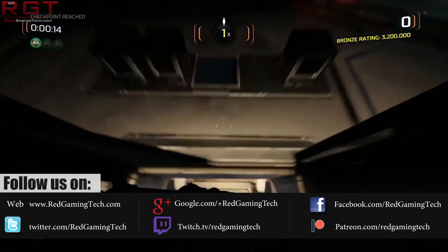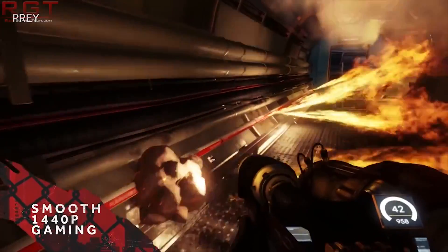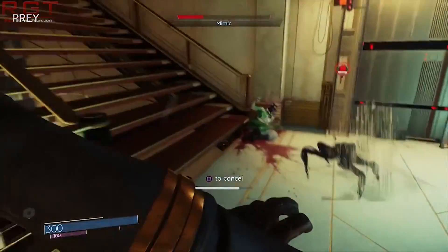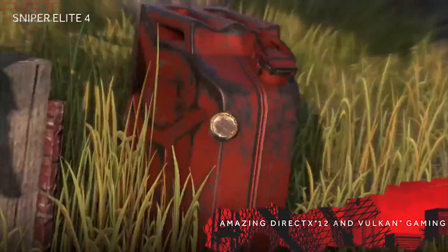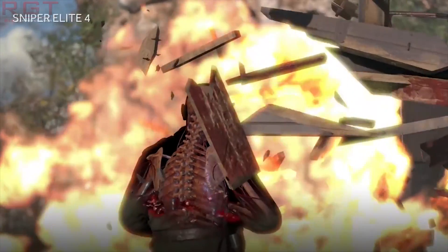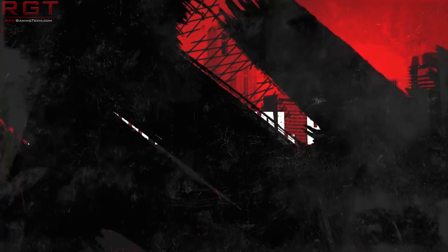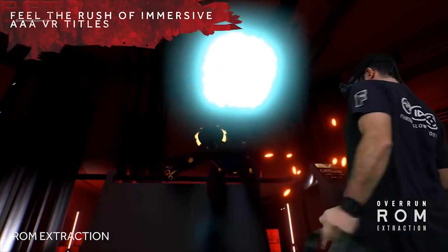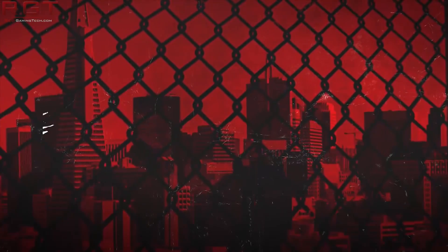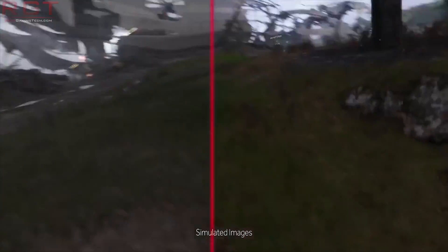We are fully expecting a full launch of the RX 590 cards next week. We have already seen a model from PowerColor, but we've been lacking some information even from that. The same is kind of the case here as we have a Sapphire Radeon RX 590 Nitro Plus Special Edition having been revealed. This information is thanks to videocards.com.